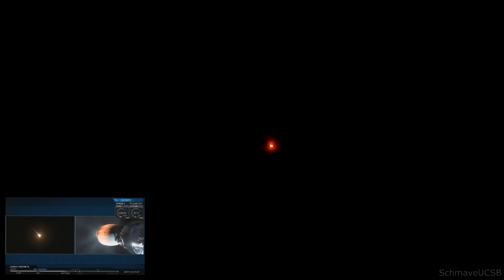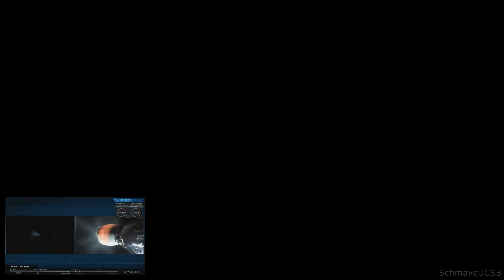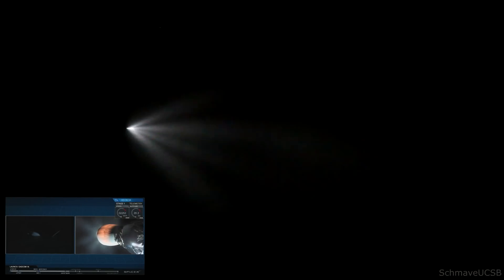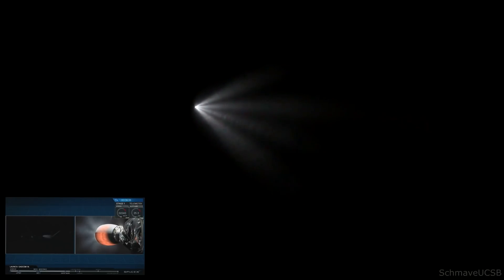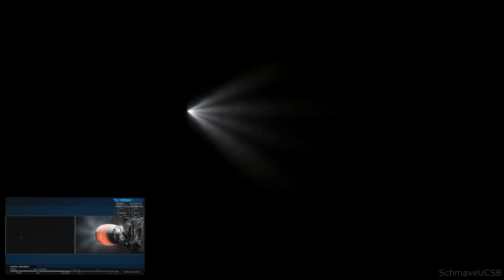This burn is only about 30 seconds. Right now that first stage is mostly empty of fuel, so it's actually pretty light. It doesn't need that much force to slow it down. Stage 1 entry burn shutdown. And that looks like the shutdown of the entry burn. You're getting views both from the top of the Falcon 9 first stage as it comes down through the air, and also from the ground, visible from California.